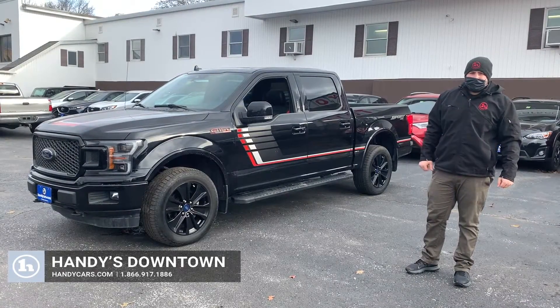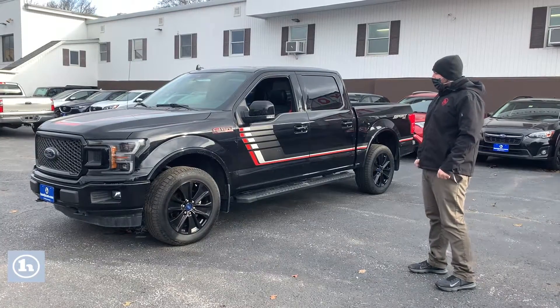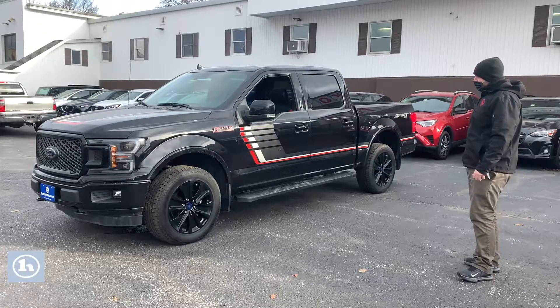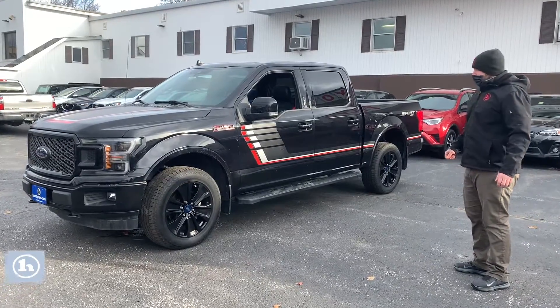Hey Ashley, my name is Sam from Handy Downtown. Thanks for displaying interest in this 2019 Ford F-150 Lariat with the Sport Crew Cab. This is a really nice truck, new to 2019.